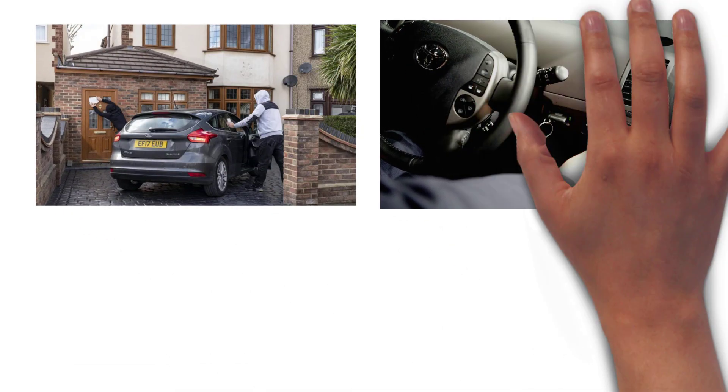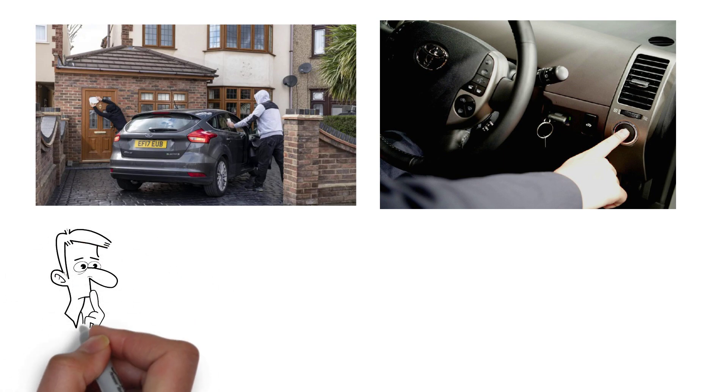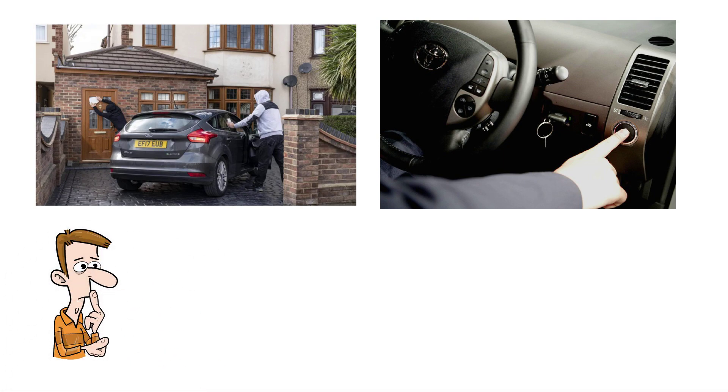Car thefts are becoming increasingly common, particularly among newer keyless entry cars. In this video, we're going to have a look at why it's so easy for thieves to steal some newer keyless car models, and what the most common form of attack is and how you can protect yourself from it.